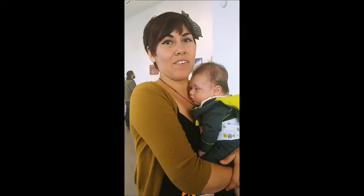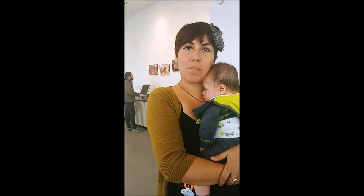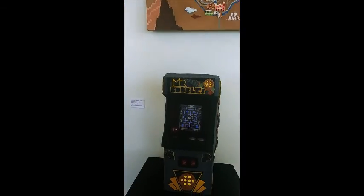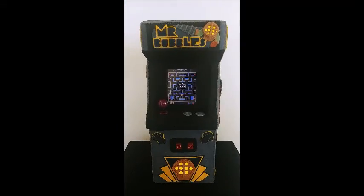Hi, my name is Michelle Delgado. I'm a full-time artist. I mostly work in fabrics, but I also do freelance illustrating. So this is my piece right here that I did. It's an arcade cabinet made of felt and foam.